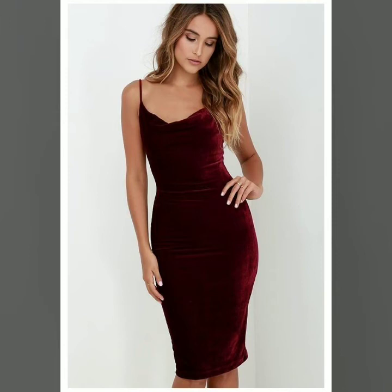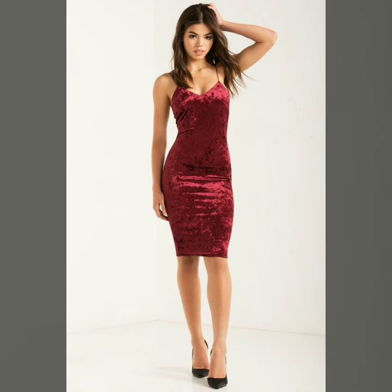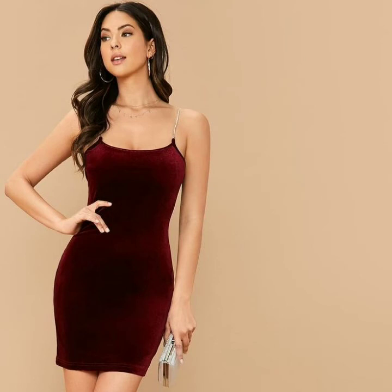Friends, if you are interested in the latest and trendy fashion, you can watch my videos which are all about women's fashion. My videos would be very helpful for you in looking very beautiful and very stylish — whether it's office wear dresses, casual wear dresses, party wear dresses, or night-out dresses.